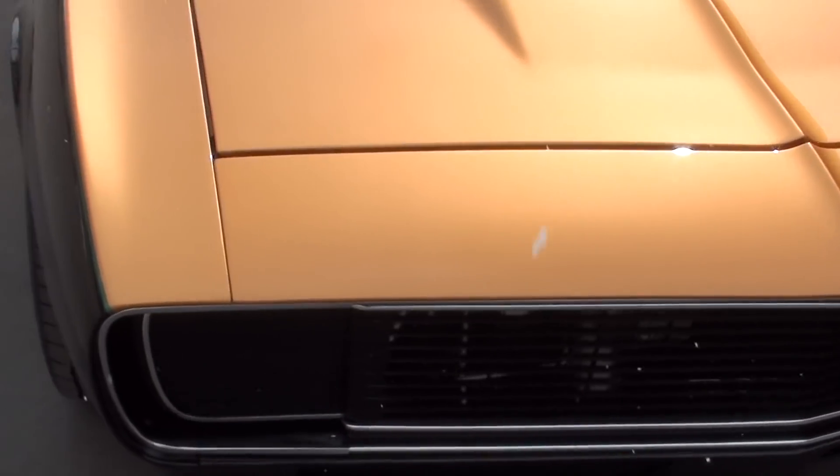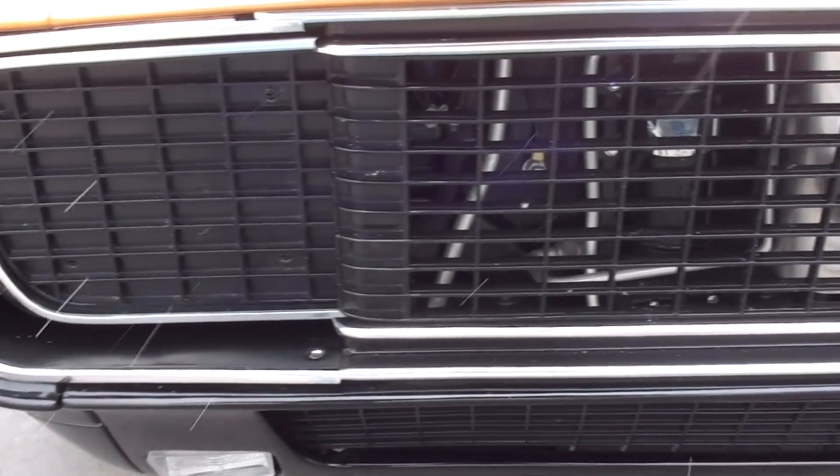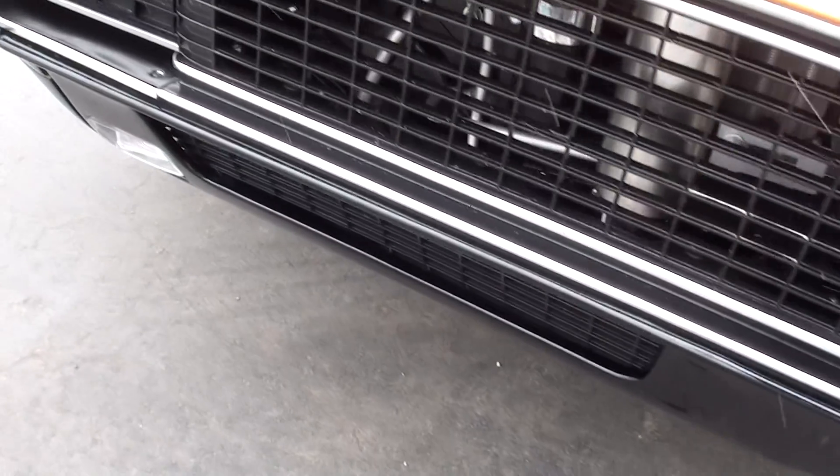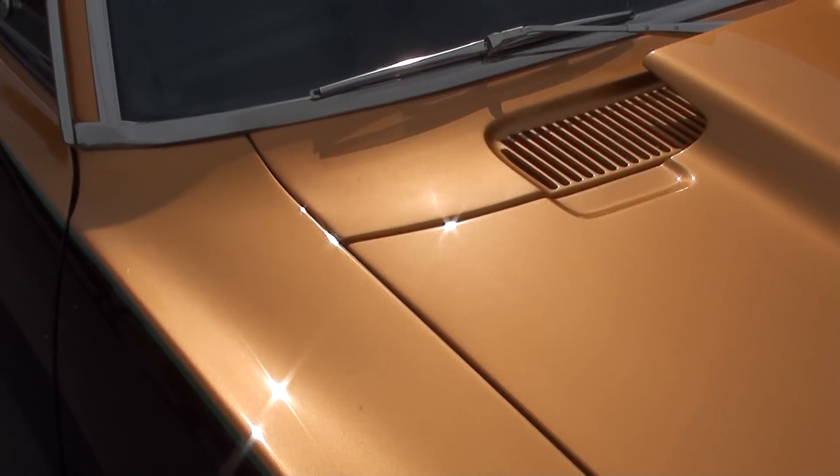It's got the hideaway RS front headlights. Look how it runs and drives — excellent. Gorgeous paint, show quality paint on this car. It's got the cowl hood.